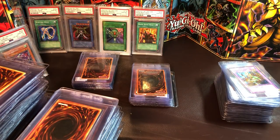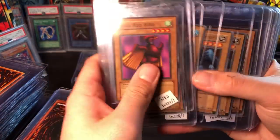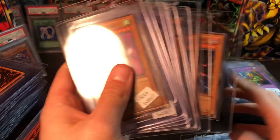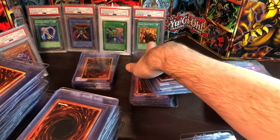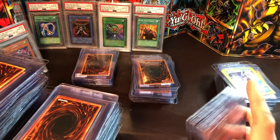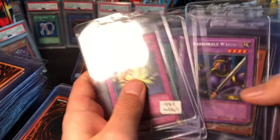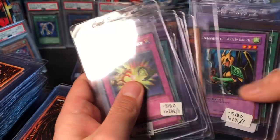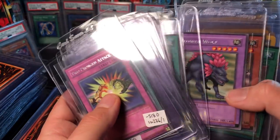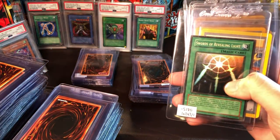Getting down to some of the rares: Skull Red Bird, Sandstone, Drooling Lizard, finishing up commons with Succubus Knight. Then into the rares — I'm missing quite a few: Two-Pronged Attack, Gravedigger Ghoul, Giltia the D. Knight, Warrior times three, Reaper of the Cards, Spirit of the Harp, Dragoness the Wicked Knight, Stop Defense. I do own Goblin's Secret Remedy, Fire Reaper, and Pain Painter. The lone LOB holo I'm sending on this slow rate is a wavy Swords of Revealing Light — hopefully that does well.